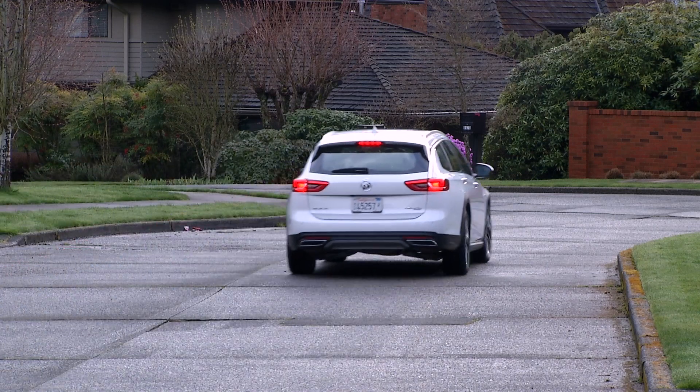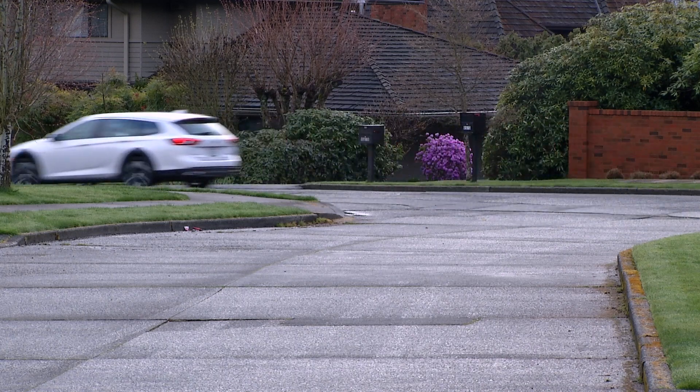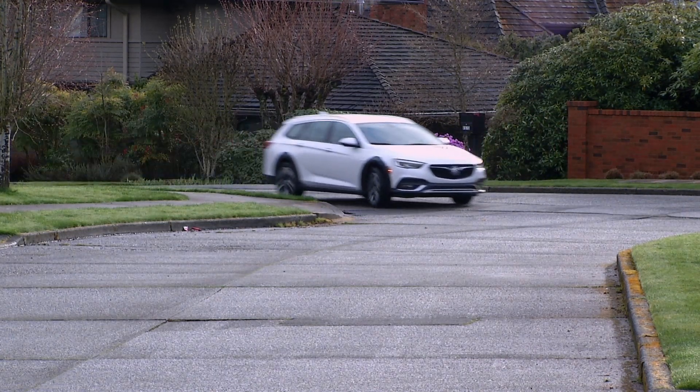The Subaru Outback has three additional inches of ground clearance. Find yourself in deep snow or very rugged forest service roads often? That's something to consider.